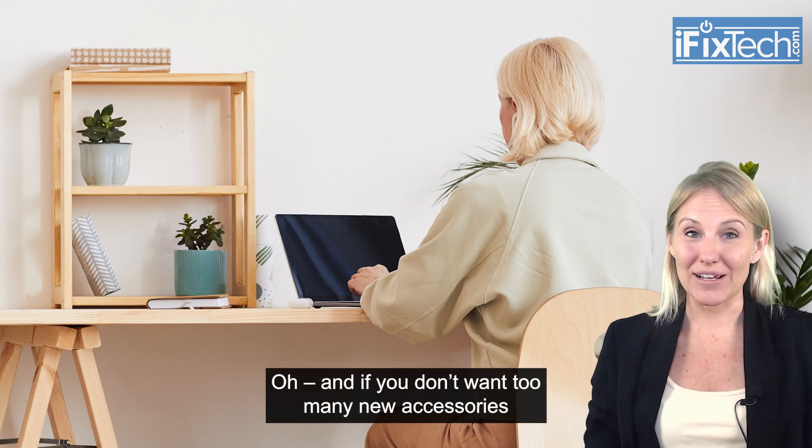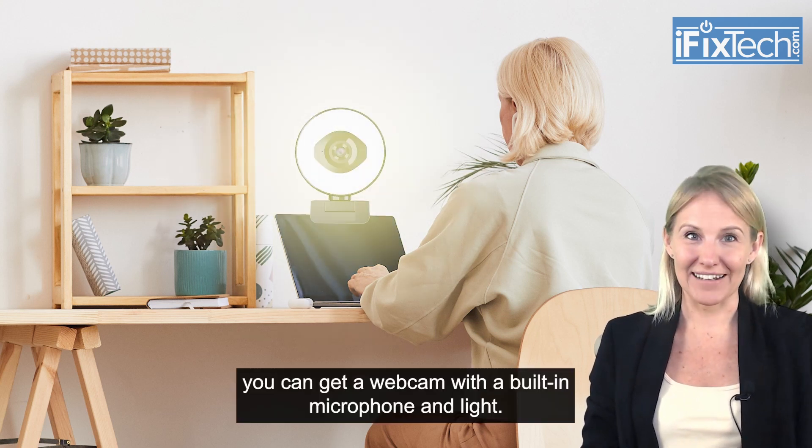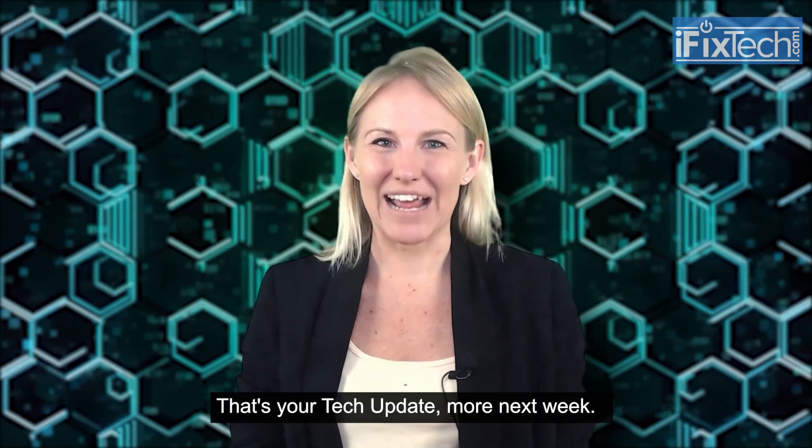And if you don't want to get too many new accessories, you can get a webcam with a built-in microphone and light — everything in one gadget. That's your tech update. More next week.